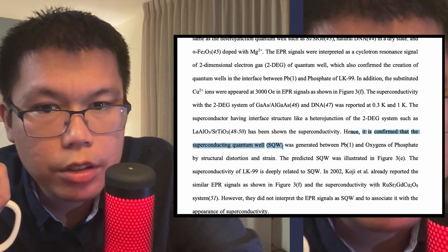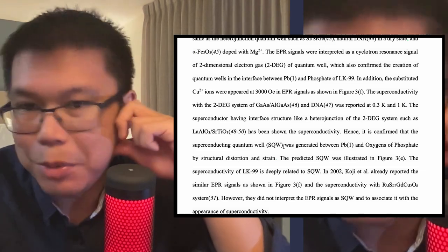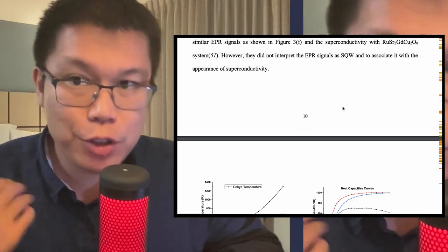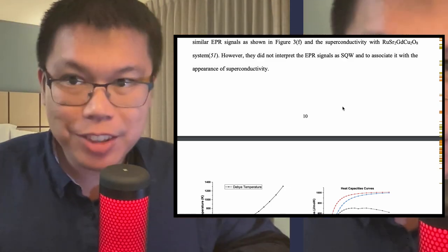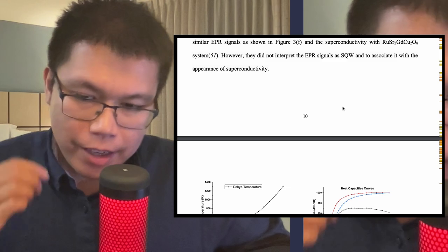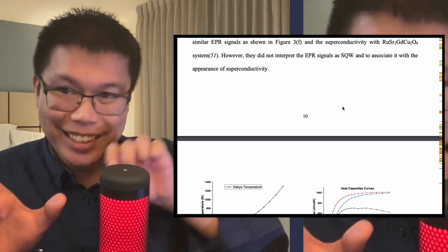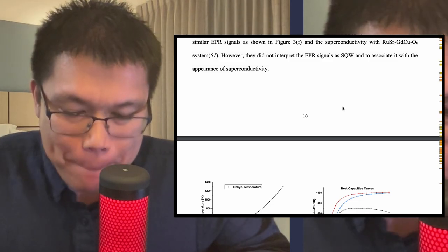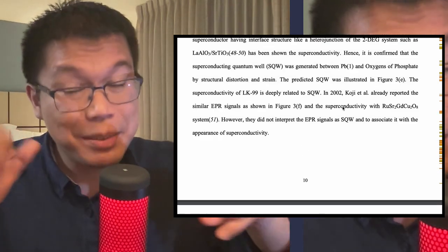They confirm that they see a superconducting quantum well generated between lead 1 and oxygens. Time to talk about superconducting quantum wells. Basically, quantum wells describe some sort of structure where we have a well — like a hole — in which electrons or something else can live in, and barriers that they don't like to live in. Normally in quantum wells, you can sort of move from one well to the other — electrons can teleport from one well to an adjacent well. It's a thing that electrons do; they are weird. They're saying in this paper that their wells have some innate superconducting properties.